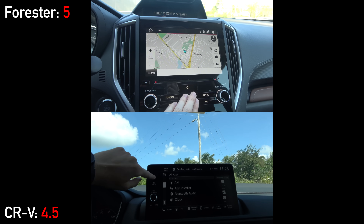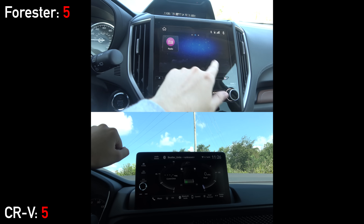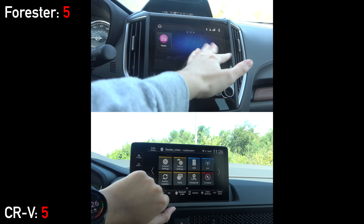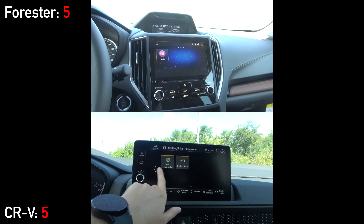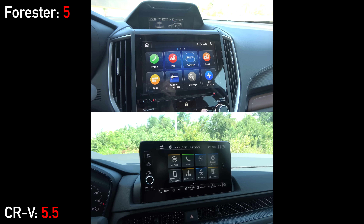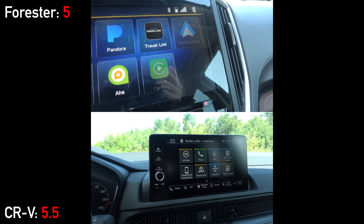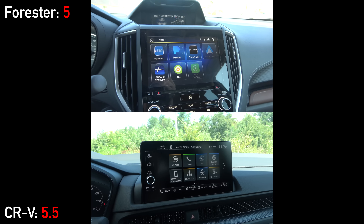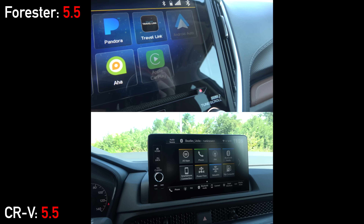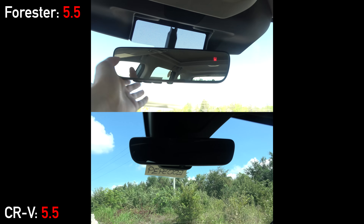The Subaru is rocking an 8-inch infotainment screen while Honda one-ups it with a 9-inch screen. Software-wise, the newer Honda is more sophisticated with features like wireless Apple CarPlay and Android Auto. The Subaru has those systems but requires a physical connection, although it does include an integrated navigation system at this price point, which the CRV is lacking.